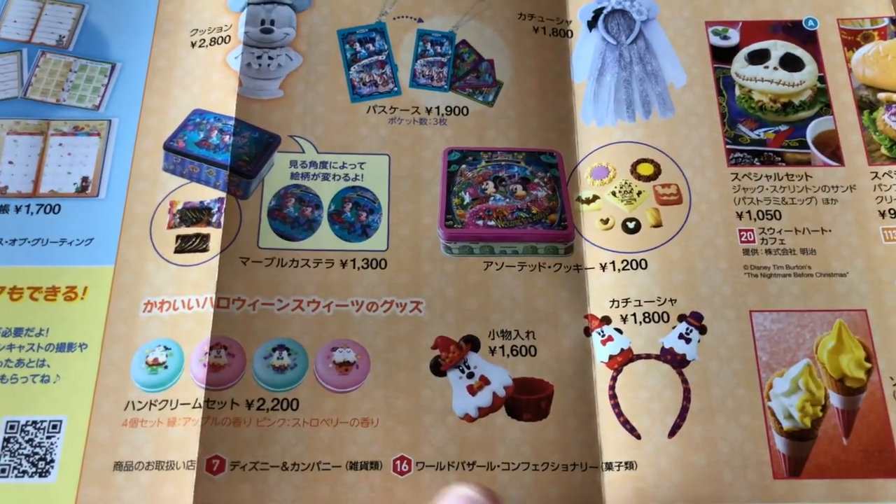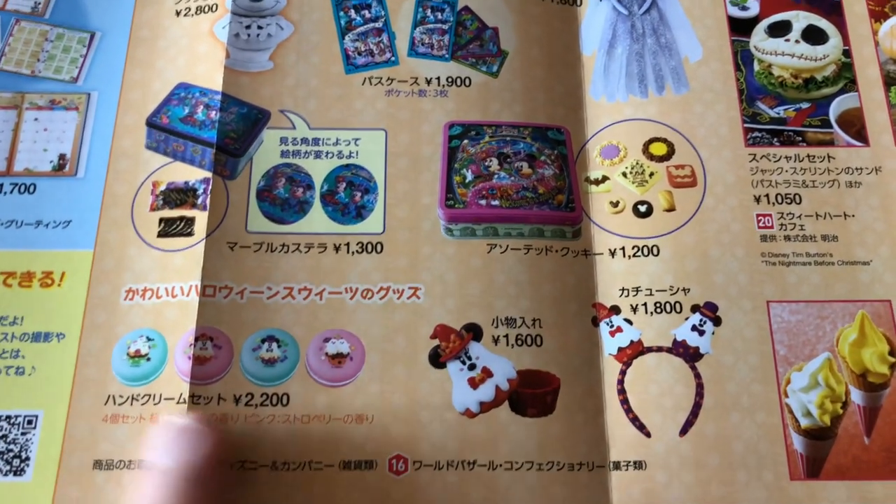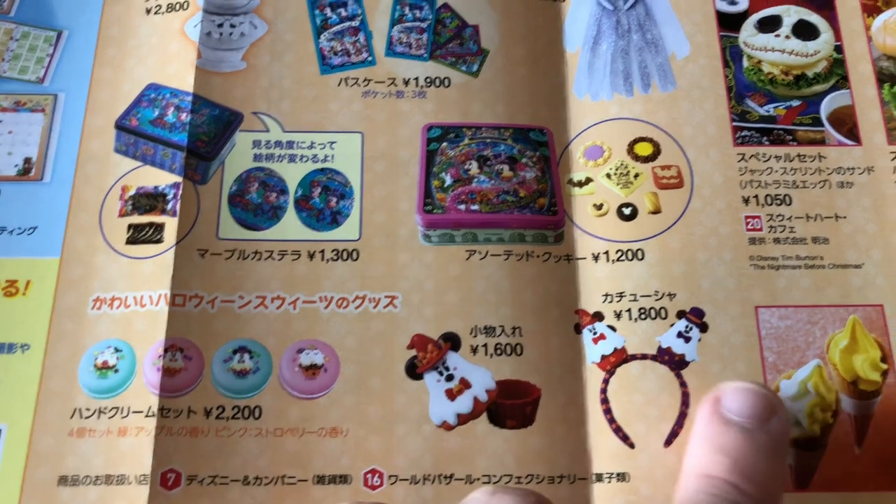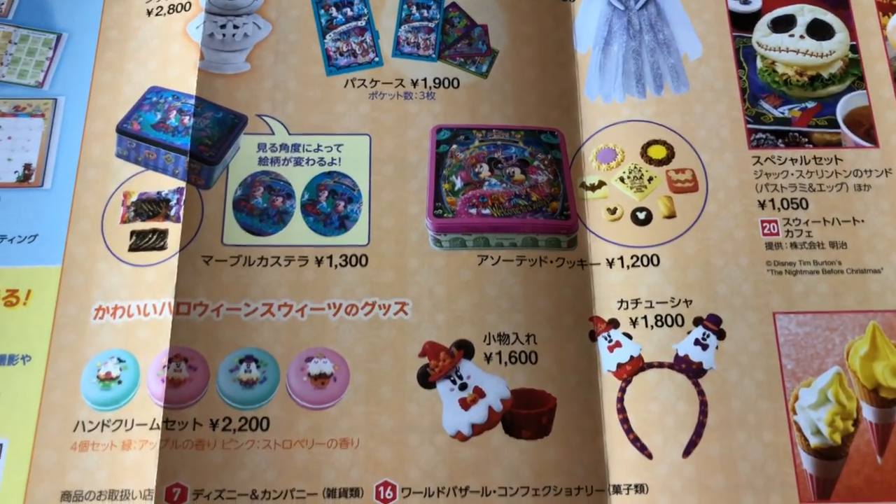This is the Halloween Suites merchandise, which is at both Disneyland and DisneySea. There's a nice headband here — that's cute.